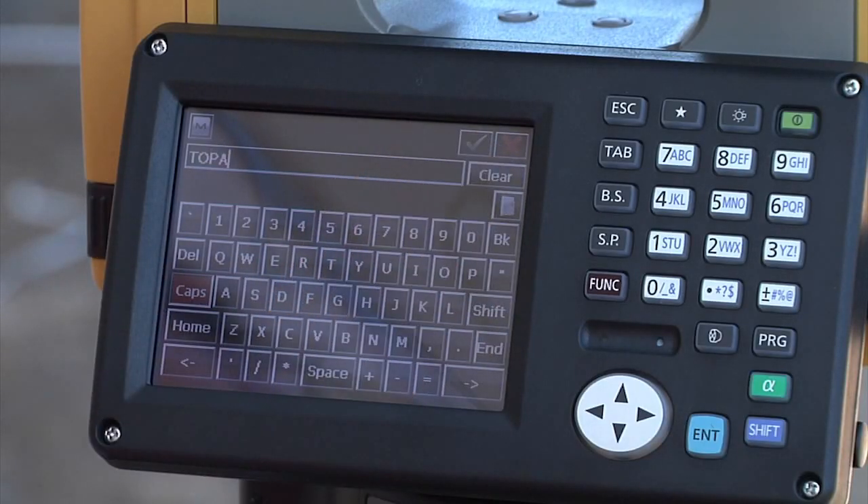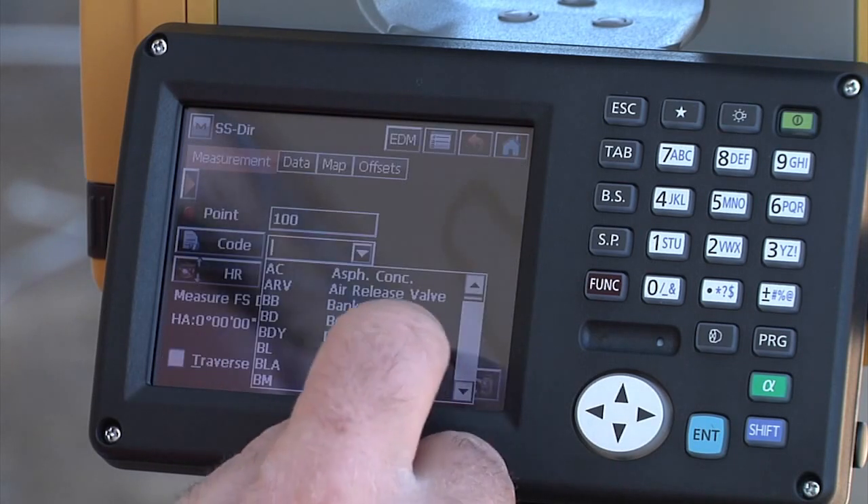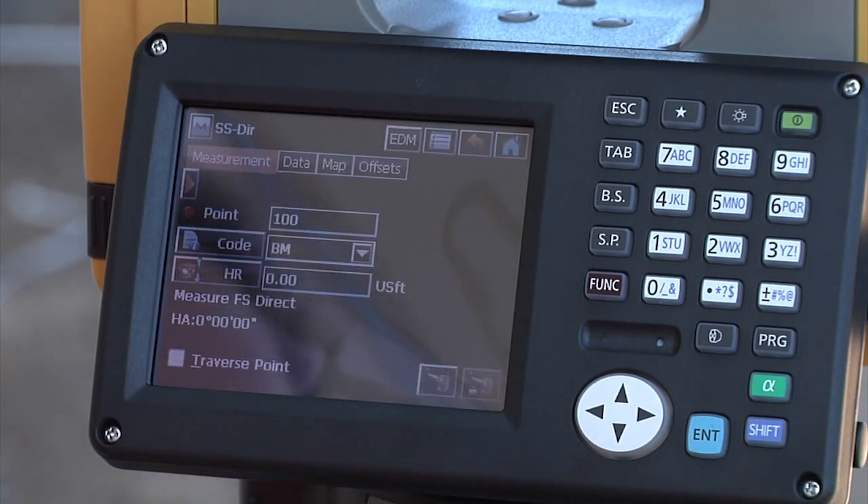You can do point collection, description entry, calculations, as well as view points, lines, and icons to help you make faster decisions.